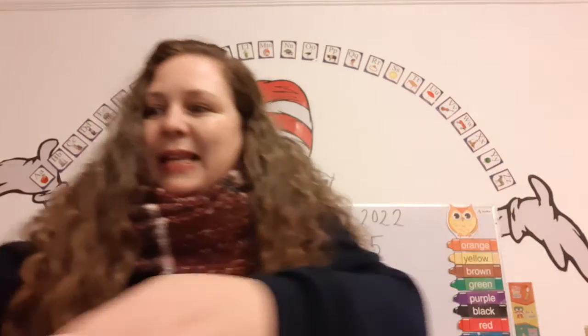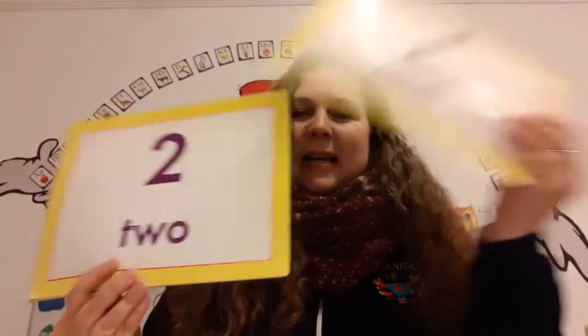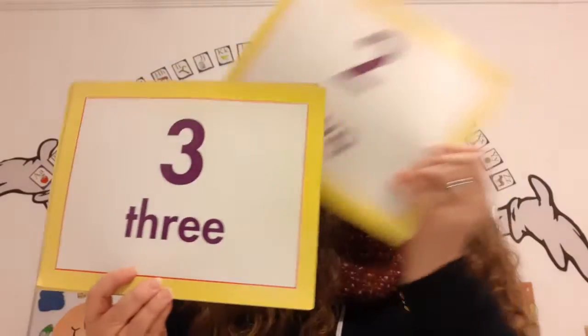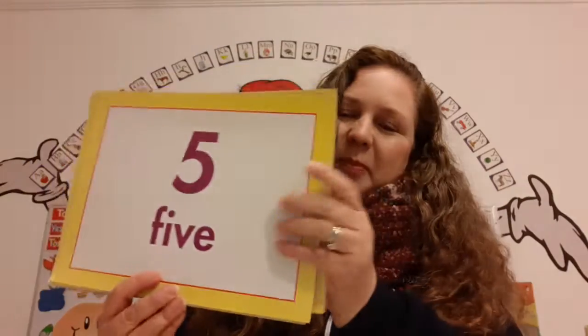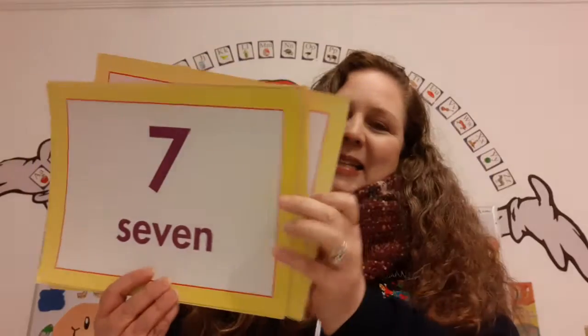Stop. Look. Listen. We are going to count up to seven, and then we are going to learn a brand new number. Are you ready? Here we go. One, two, three, four, five, six, seven.